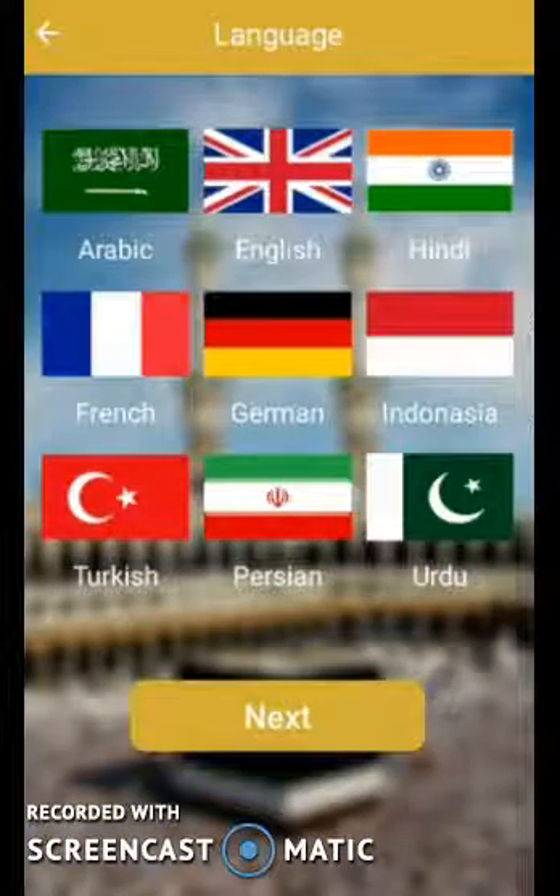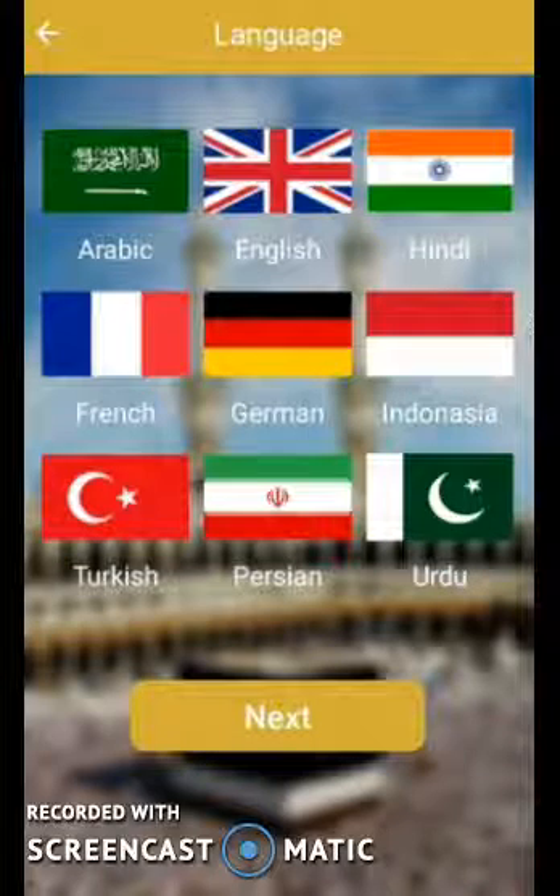So firstly, let me show you this application called Hach and Amrachat. This is a multilingual platform. As you can see, there are nine languages.